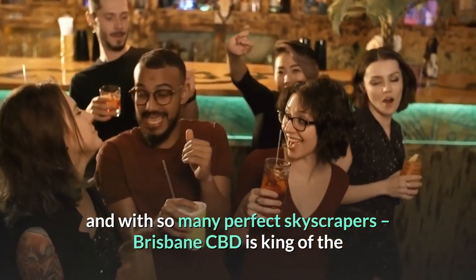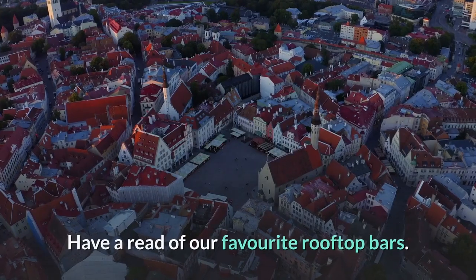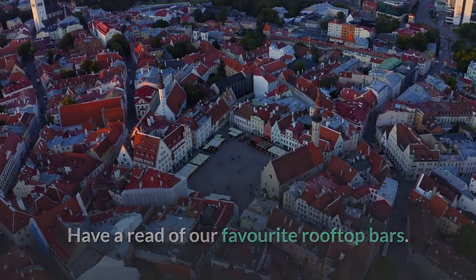18. Drink cocktails at a higher altitude. Sipping cocktails and sinking ales is much more fun sky-high, and with so many perfect skyscrapers, Brisbane CBD is king of the rooftop bar. Have a read of our favorite rooftop bars.